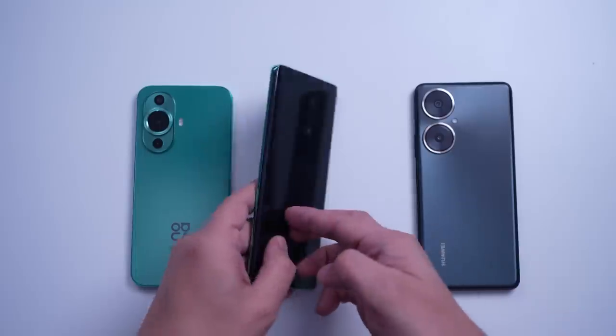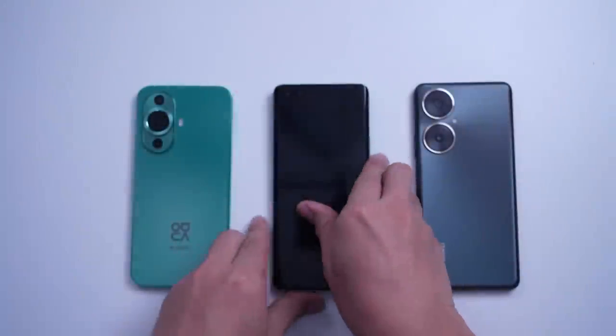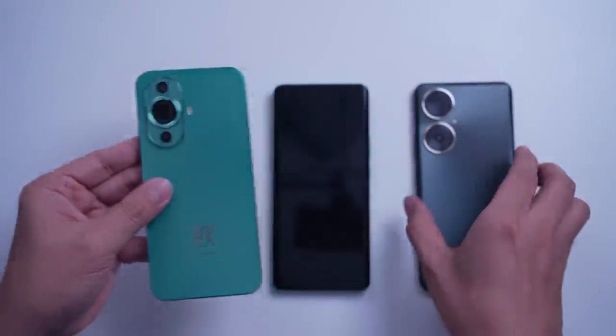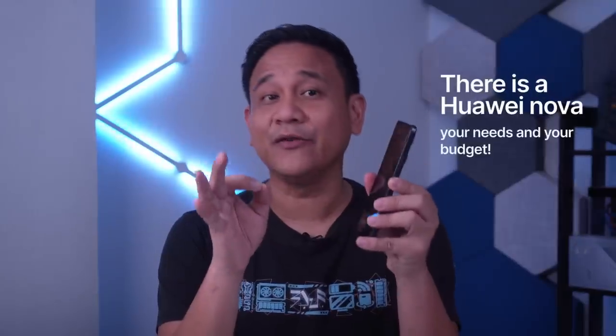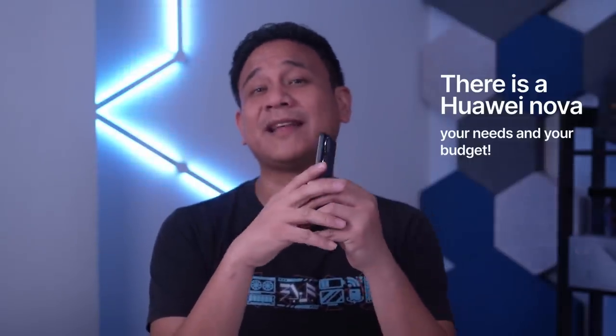There's a 16MP Ultra Portrait Dual Cam on the Nova 11 Pro, which I think is one of the best in the industry. 15MP Front Ultra Wide Portrait Camera on the Nova 11, and 16MP Selfie Camera with Huawei Supercharge Turbo on the Nova 11i. There is a Nova that fits your needs and your budget, and that's what we'll be talking about in this video.